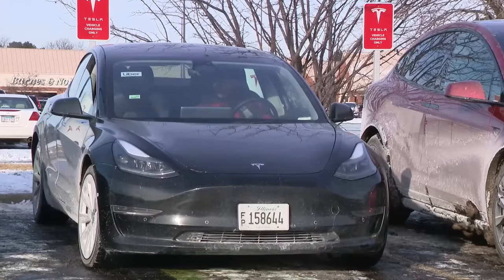This Uber driver was frustrated. Last year in the winter, I never faced this, but this year it's horrible.